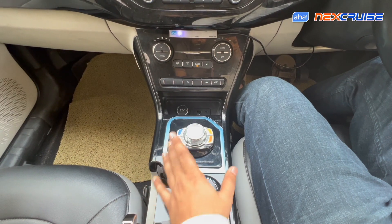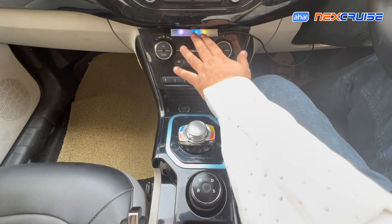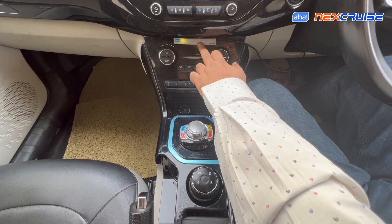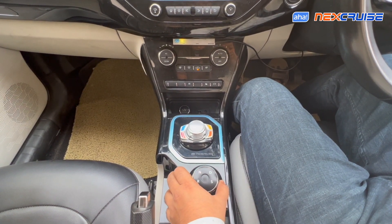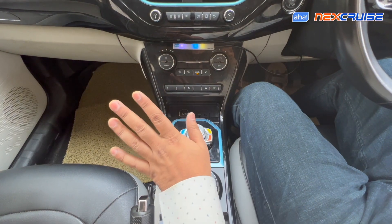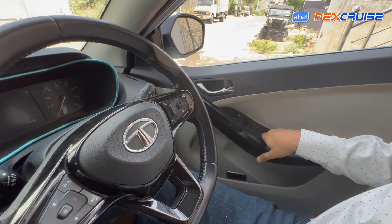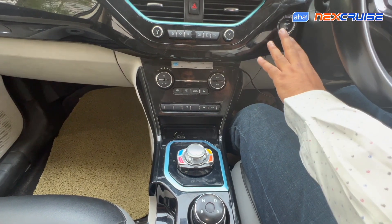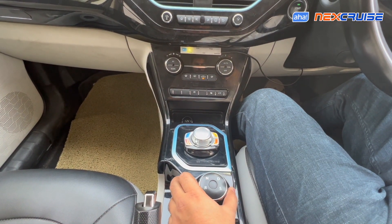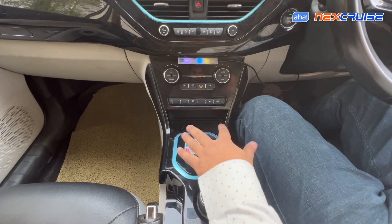Let's demo this feature. The car is in drive mode, so I'll engage coast and eco modes — both turn on. Now I'll put the car to neutral, so the features turn off as before. But in this release, when you put the car back to drive, the features turn on again all by themselves. Likewise, if you turn off the car entirely and turn it back on and engage drive mode, Next Cruise automatically re-engages the coast and eco features that were set before the car was turned off.